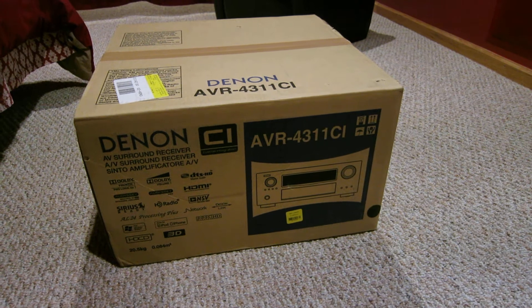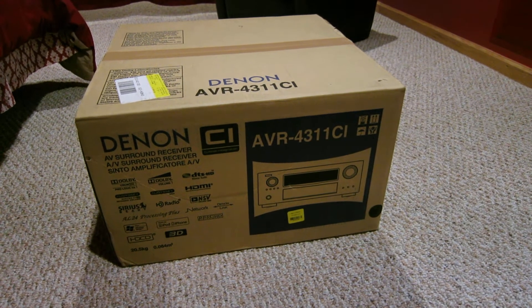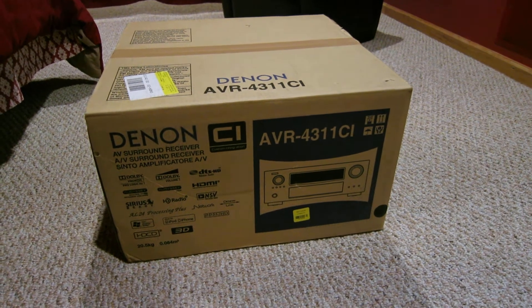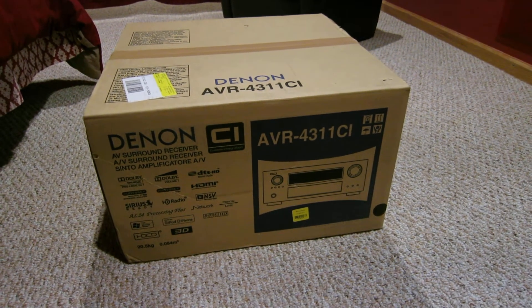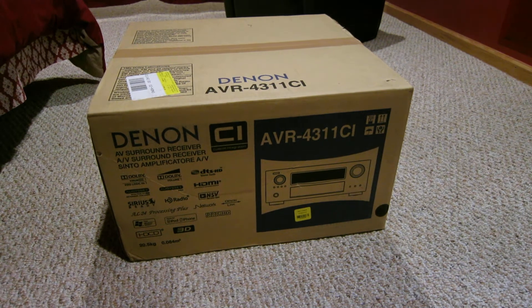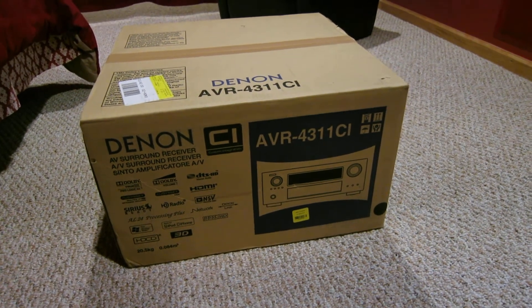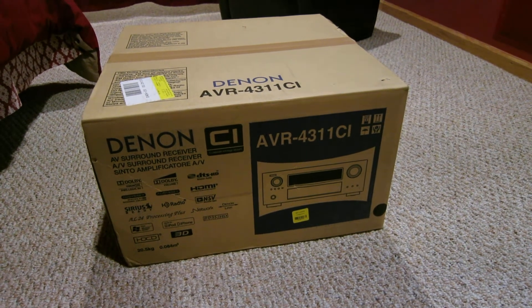I picked up the 4311 at Best Buy for $1299, so with tax it was about $1425. I'm debating whether I should return it, put it in place of the Yamaha, and maybe try to sell the Yamaha.